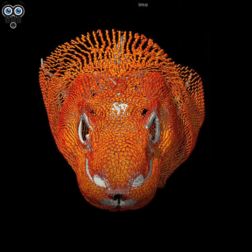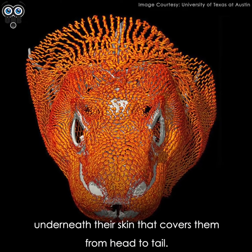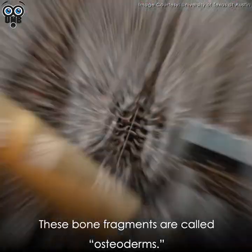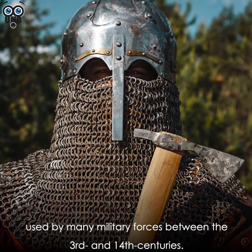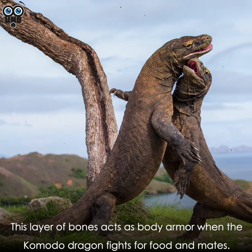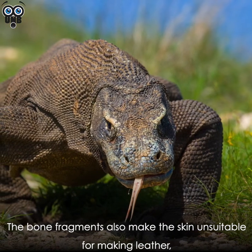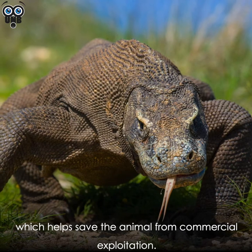Komodo dragons have a layer of interlinked small bones underneath their skin that covers them from head to tail. These bone fragments are called osteoderms and look like chainmail armor used by many military forces between the 3rd and 14th centuries. This layer acts as body armor when the Komodo dragon fights for food and mates, and also makes the skin unsuitable for leather, helping save the animal from commercial exploitation.